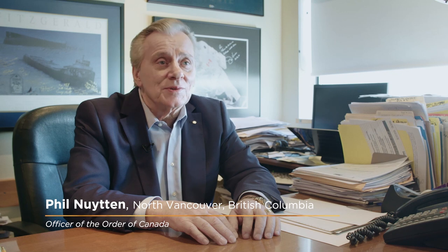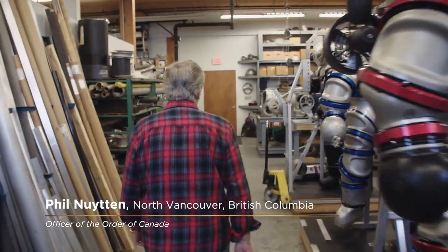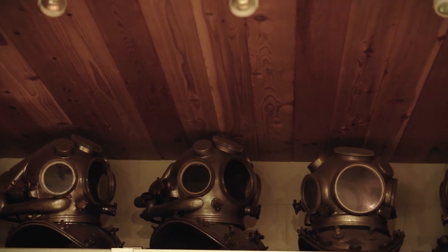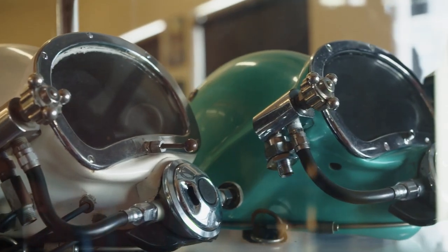My name is Phil Newton. I am in the business of building submarines and diving suits that allow divers to go to depths that you cannot go with scuba diving or any conventional type of diving. I started at 12 years old diving and spearfishing and I always wanted to go deeper. So when I was 13 I built my first scuba set and I never looked back.